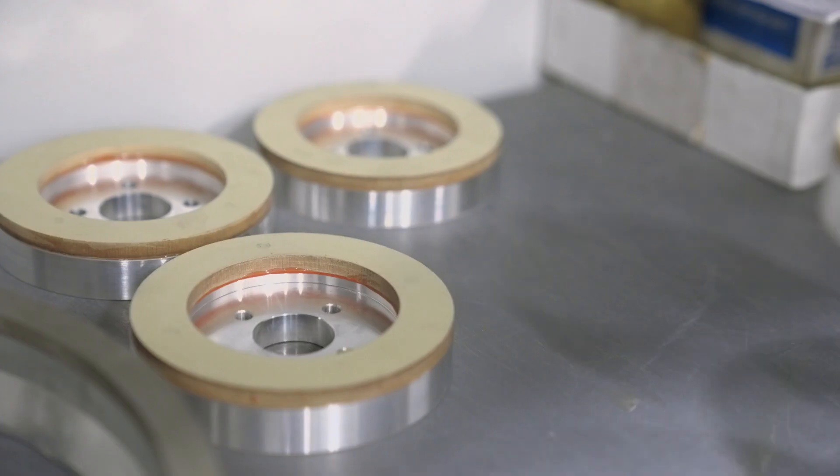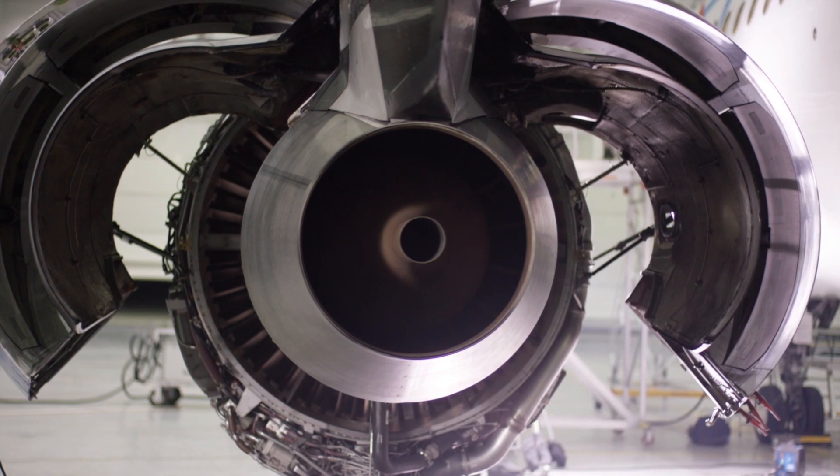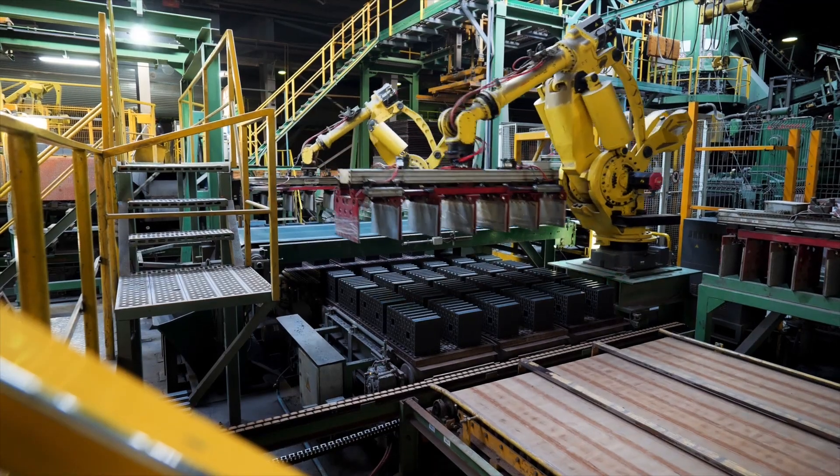My name is Craig Rourke, I'm production supervisor for the vitrified department. The industries that use vitrified wheels are automotive, aerospace, medical, ceramics, and pretty much every industry whether directly or indirectly has probably got a vitrified wheel traced back to it.